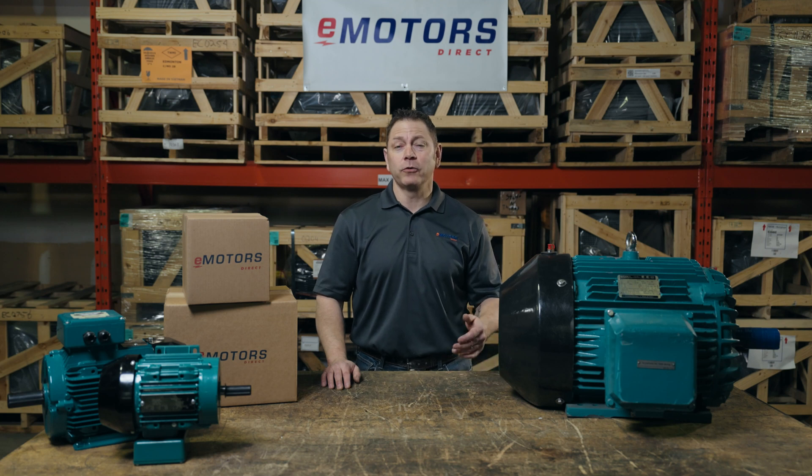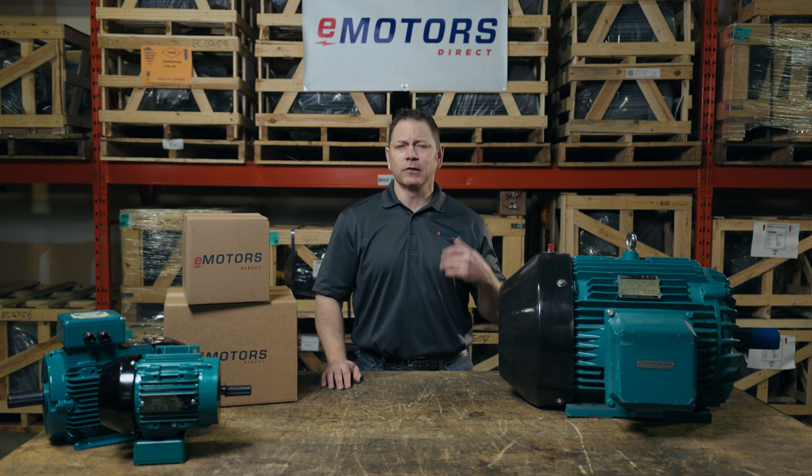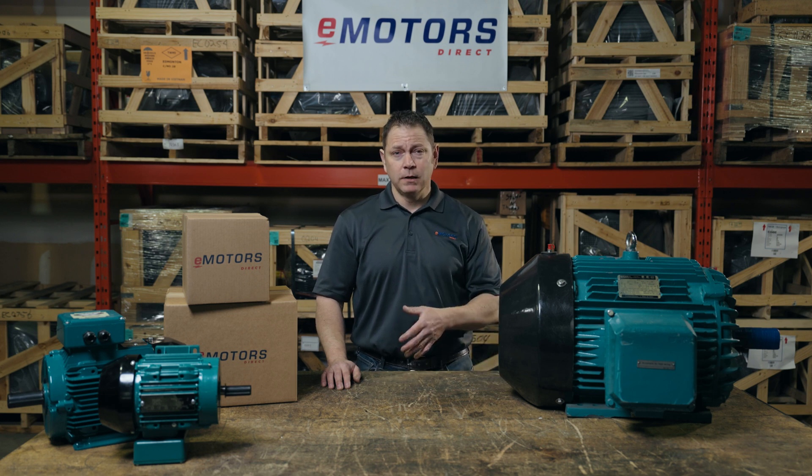Welcome back, I'm Keith with eMotorsDirect. Today we're talking electric motor efficiency. As electricity costs continue to rise, energy efficiency for electric motors is becoming even more relevant for Canadians.